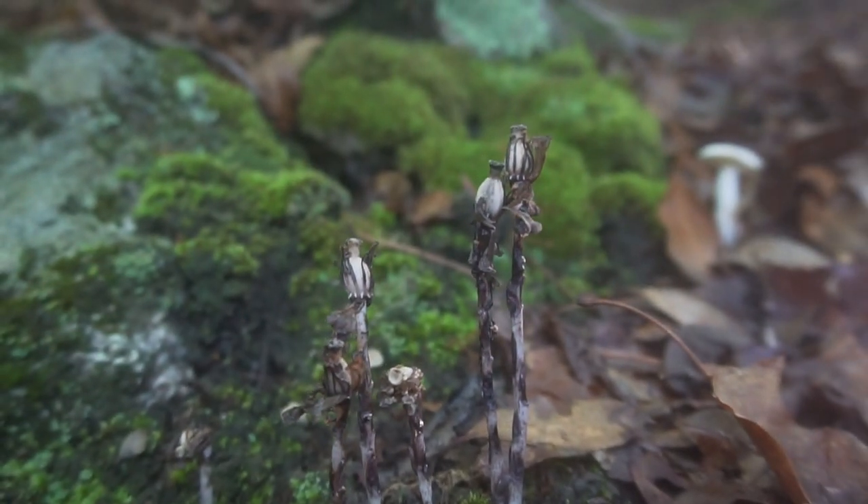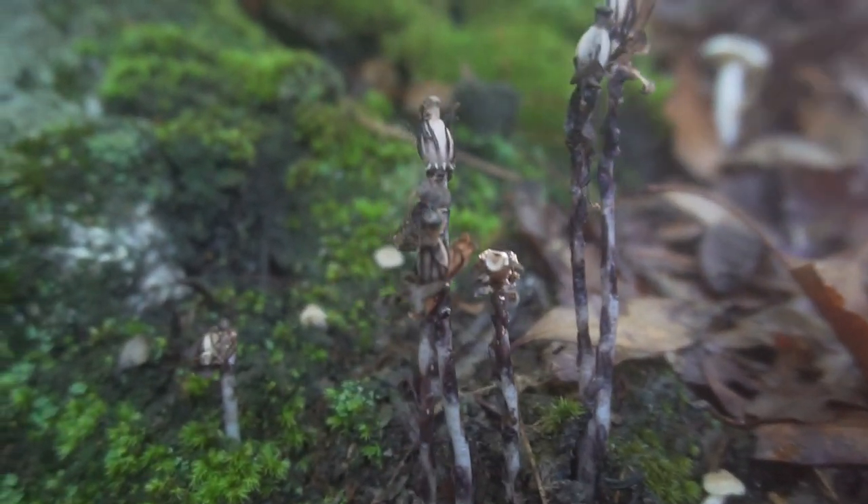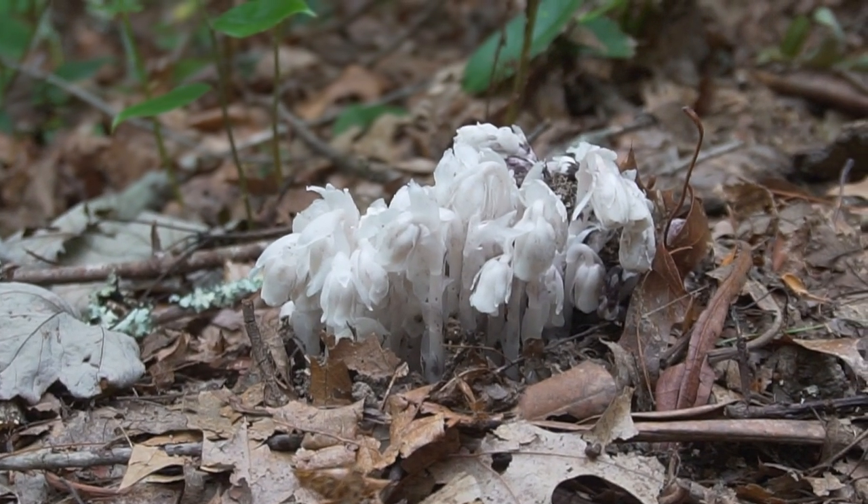These dead standing ghost pipes are an excellent scouting sign if you're looking to find ghost pipe in the future. Ghost pipe is a perennial flower that often grows in the same spot it grew the year before, so take that into consideration if you're harvesting these flowers. You don't want to destroy the population because it'll keep regenerating year after year.